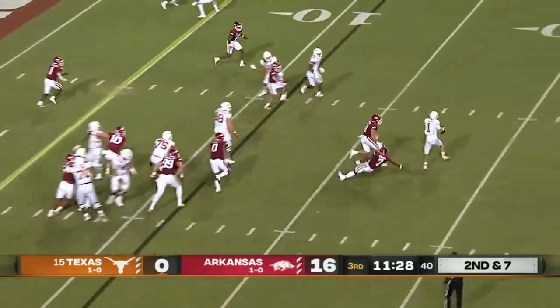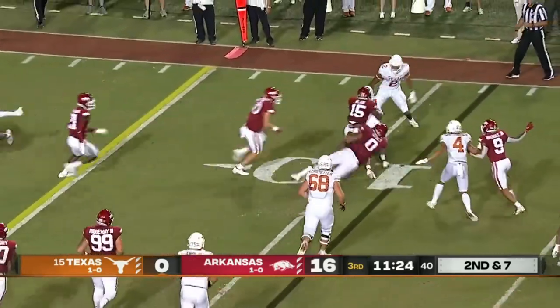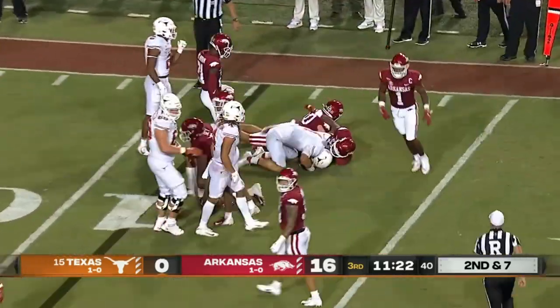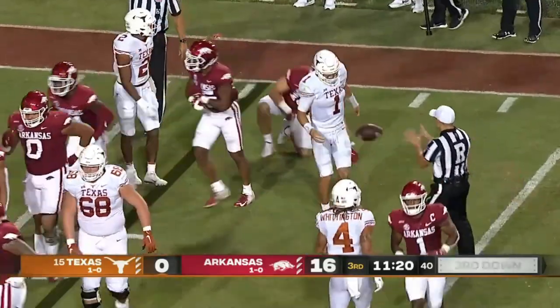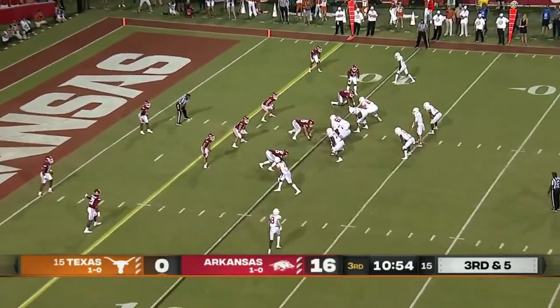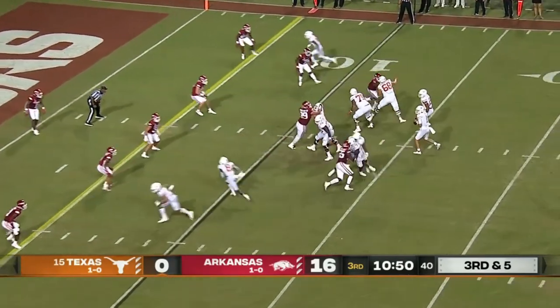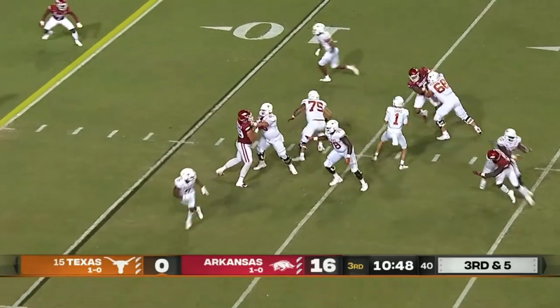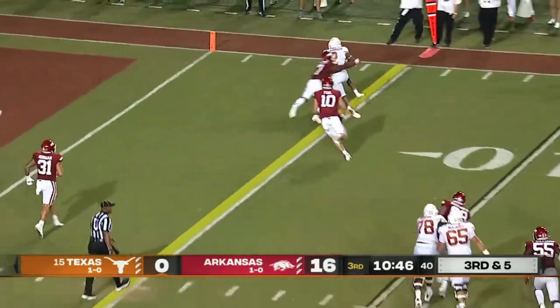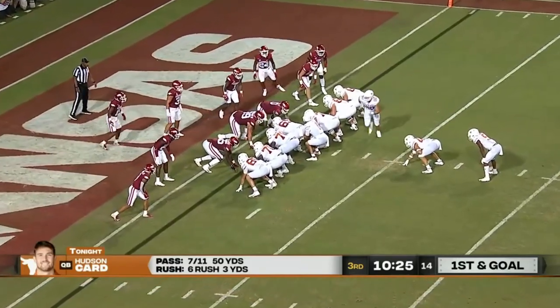Johnson gets the call and Johnson muscles ahead. Second and seven, Card being chased, Card spinning and then wrapped up at the ten yard line. Third down tonight, third and five — out of the backfield and reaching Mason on first and goal.